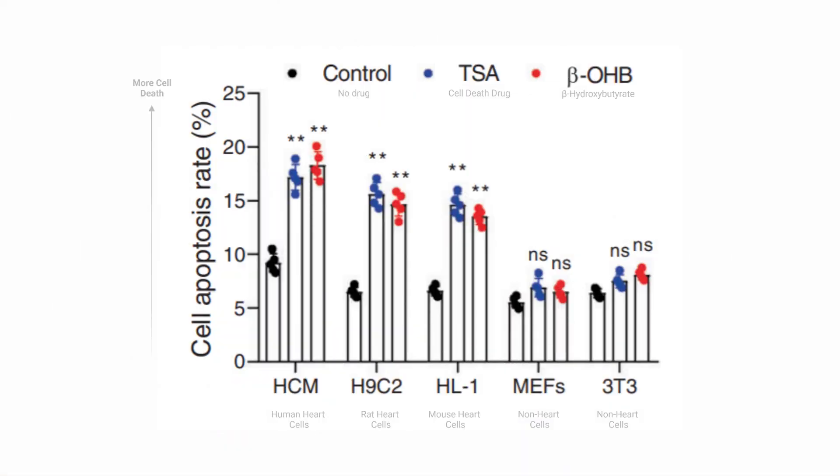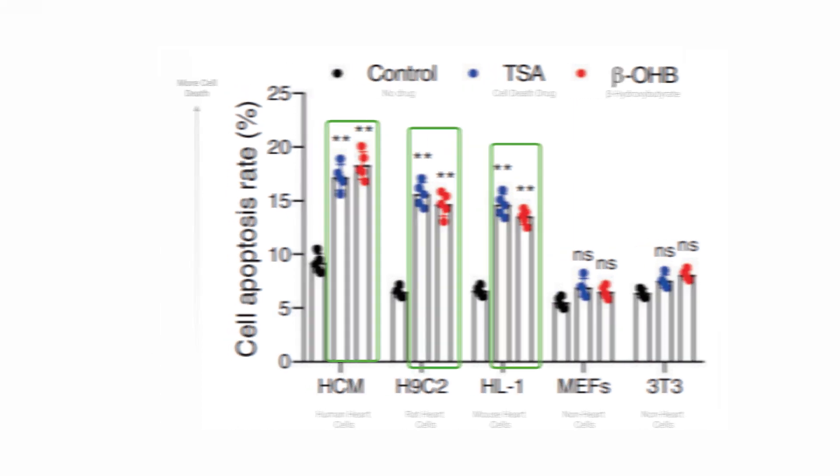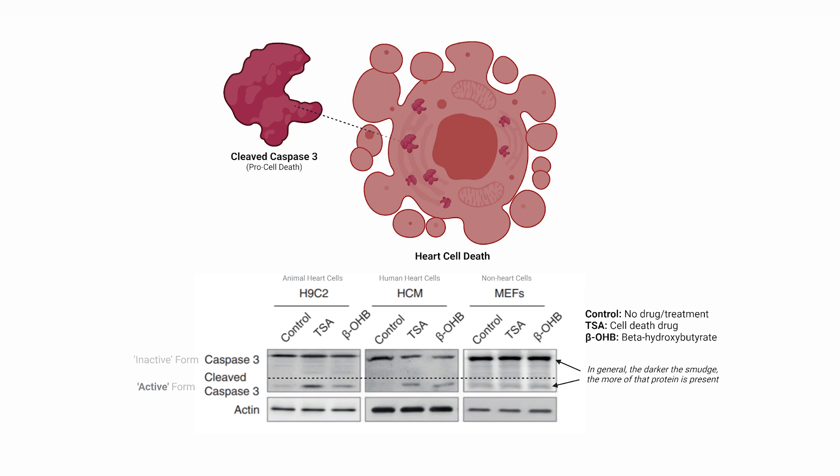Next, the researchers wanted to know what happens to the cells directly when they get exposed to the ketone of interest, beta-hydroxybutyrate. They exposed human heart cells, as well as animal heart cells, and non-heart cells to a control — meaning a pretend substance that has no effect — or a drug that causes cell death, or to beta-hydroxybutyrate, and compared the amount of heart cell death. Cell death was higher in the drug and ketone conditions. To confirm this, they measured the amount of a particular molecule responsible for initiating cell death and found that its cleaved version, synonymous with its activated version, was elevated in both heart cell types tested with the cell death drug and the ketone. This confirmed the previous data.